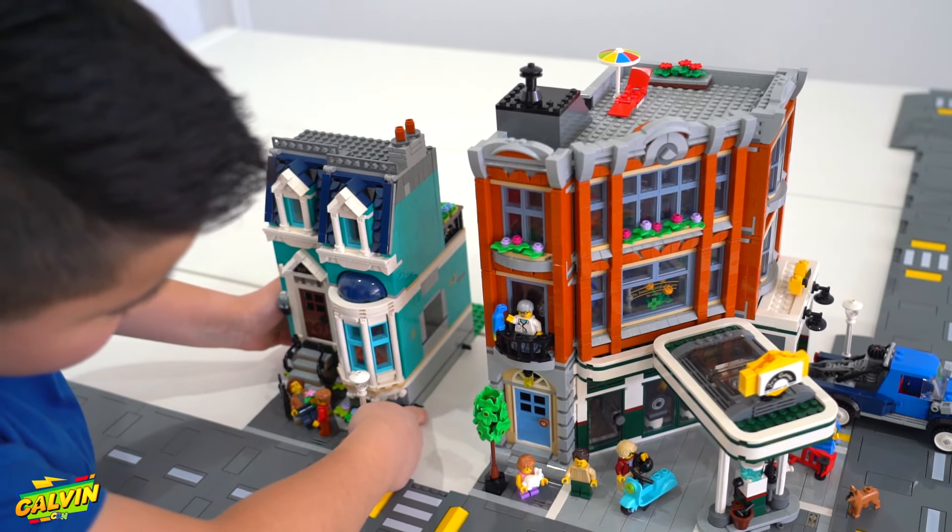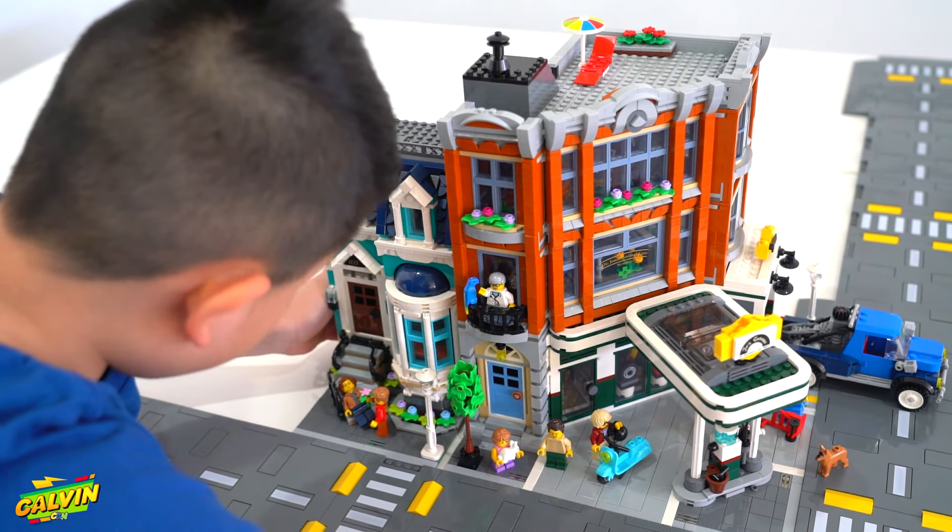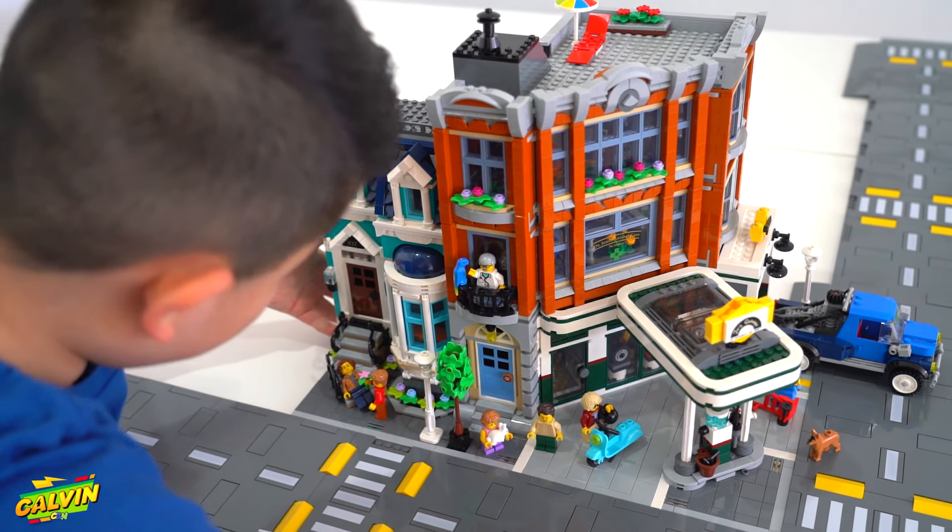The next building I'm going to show is the bookshop. There are holes here and a stick there, and you just push it in and then they connect — just like that.